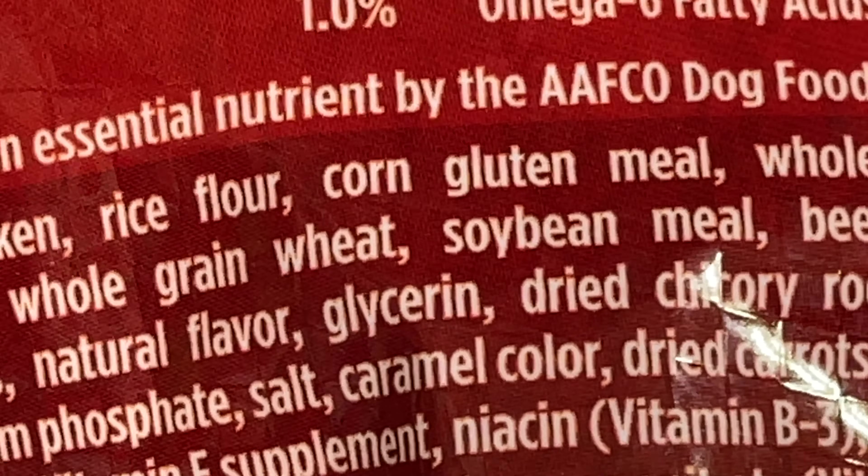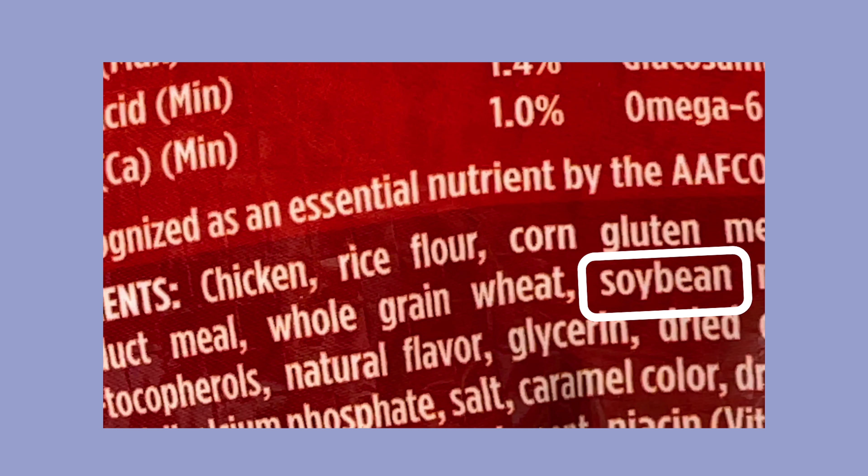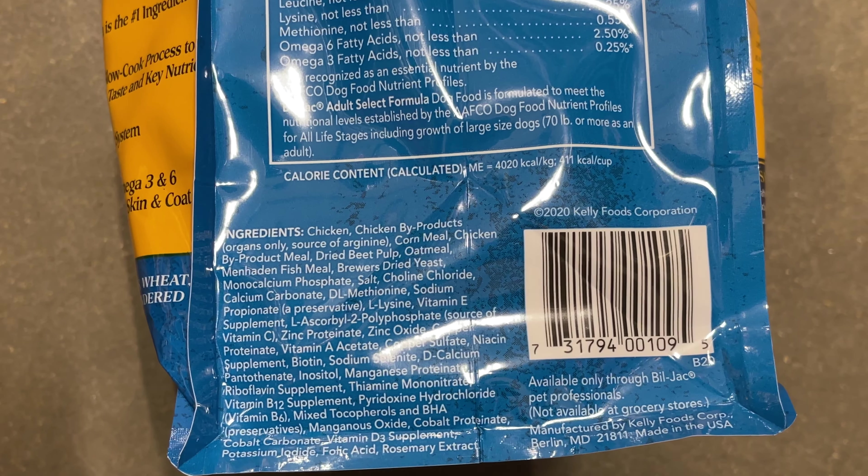Unfortunately, there's no way to entirely avoid carbohydrates as this ingredient binds kibble together, but avoiding the most low quality and allergenic carbohydrates — such as soy, wheat, rice, and corn — are easy ways to purchase a better food.